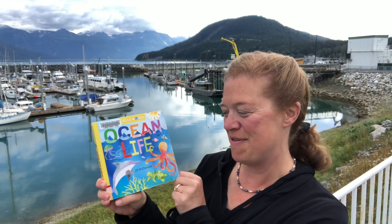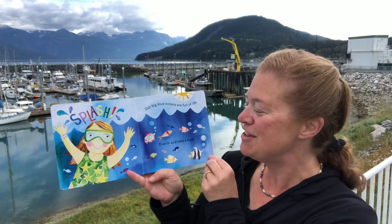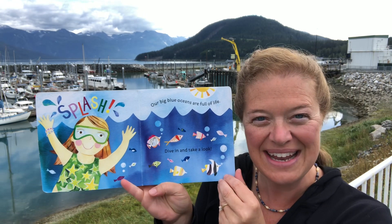This is Ocean Life by Jill McDonald, and I'm down at the harbor to read it to you. Splash! Our big blue oceans are full of life. Dive in and take a look.